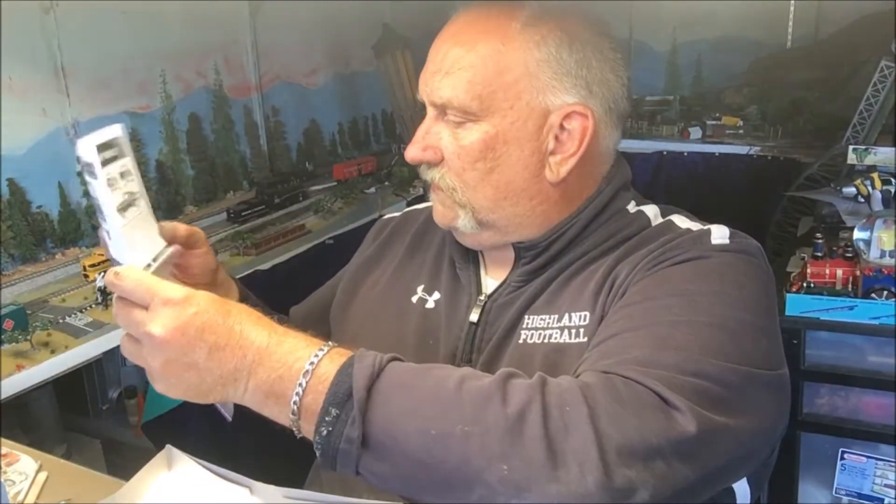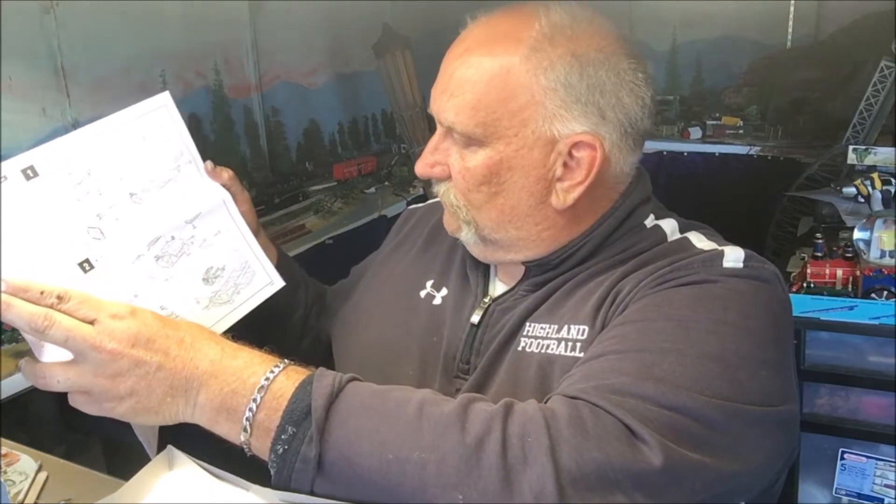The instructions are the same old Revell instructions. Building the engine — and this one has power steering, yay! I like power steering. Straightforward on the chassis and the interior.